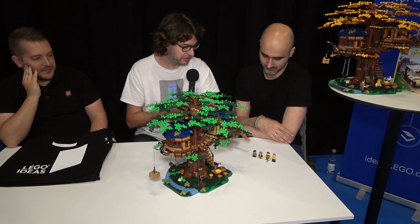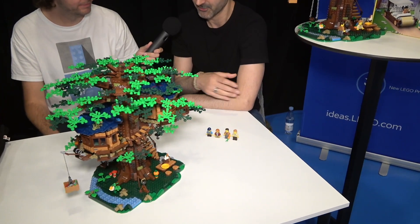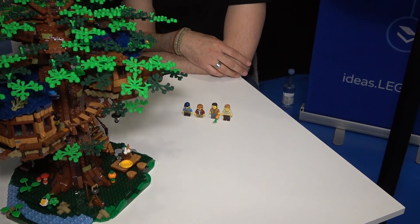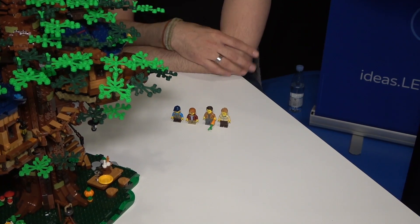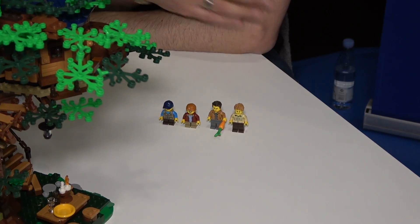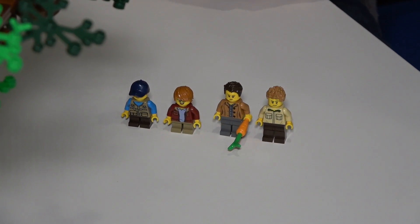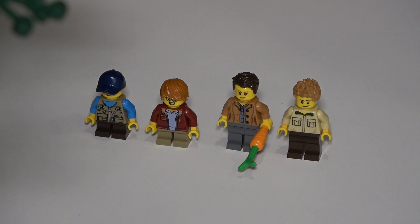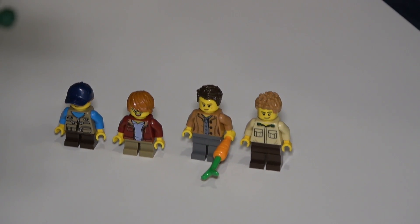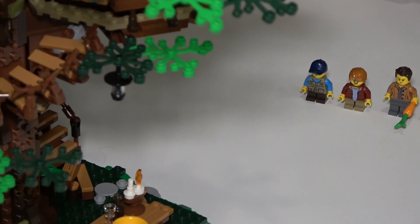We have four minifigures inside — a family with two adults and two kids, mom and dad and two kids. Is there any particular story? It's just a family. The idea is that we're celebrating nature; it's kind of an upcycled treehouse — using recycled or found materials to build a treehouse in the forest.